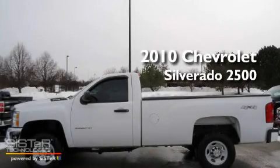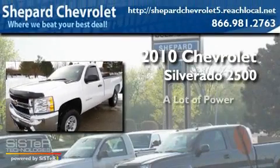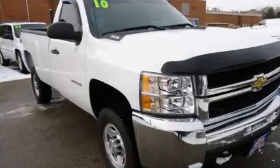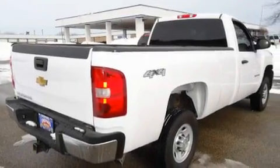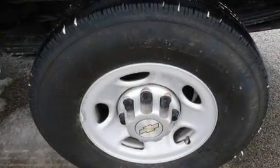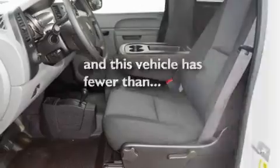This is a 2010 Chevrolet Silverado 2500. Its top features include air conditioning, cruise control, alloy wheels, a bed liner, privacy glass, a low tire pressure indicator, an anti-lock braking system, dual airbags, and this vehicle has less than 15,000 miles.